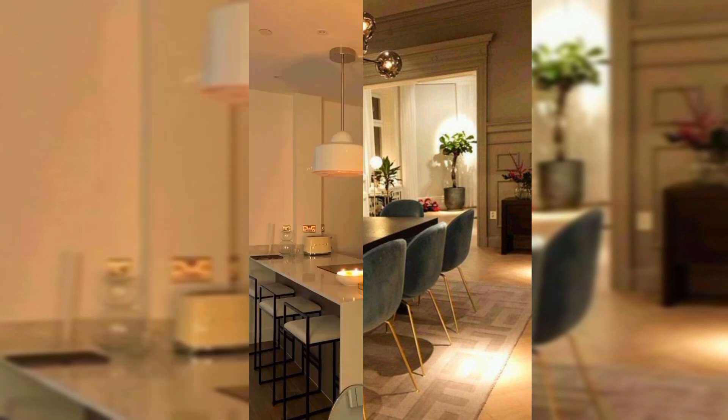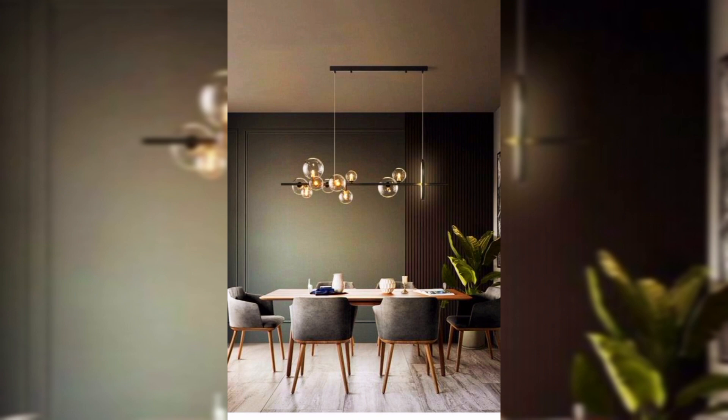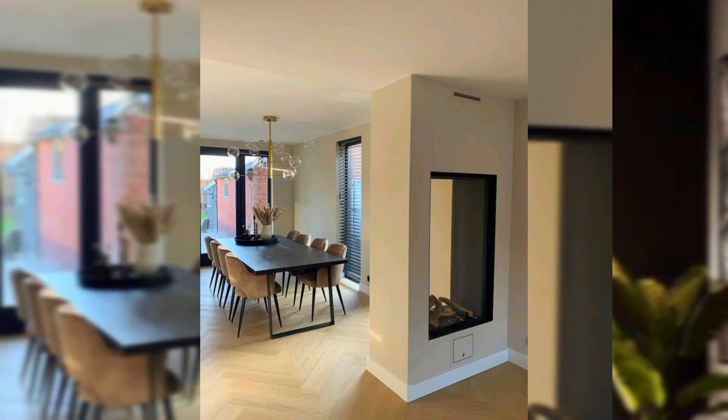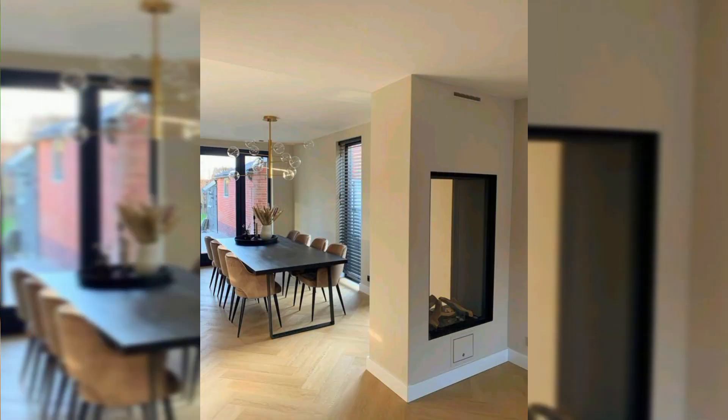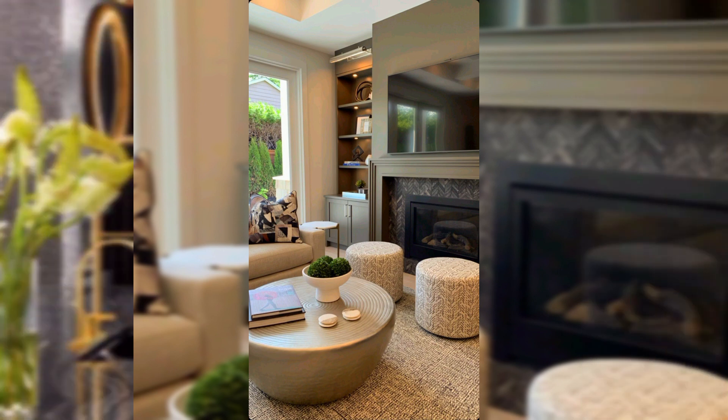As the most common table shape, rectangular dining tables are great because they can seat many guests for large-scale entertaining. Their linear shape also allows for ample room to walk around the table.